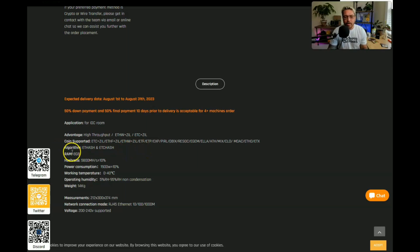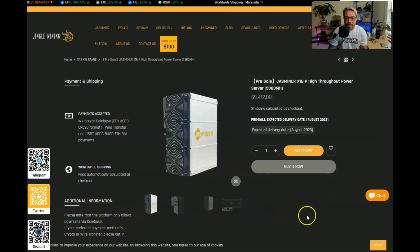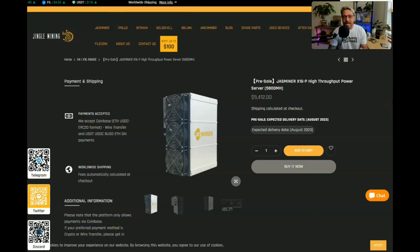The RAM is 8 gigabytes, so we'll be able to mine with this for around 10 years. The hash rate is 5,800 megahash, and with JazMiner I wouldn't be surprised if there's an option to overclock and get over 6,000 megahash. Power consumption is 1,900 watts. One thing not listed is the noise level, but just by looking at it this is going to be a loud miner — not something you want indoors.